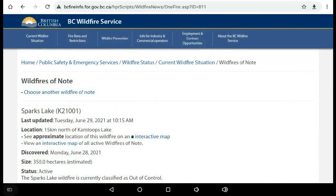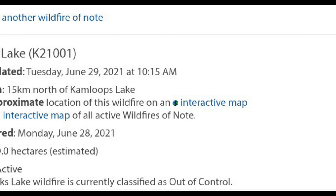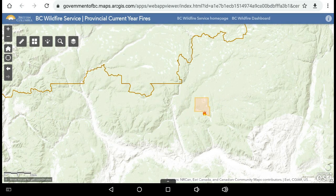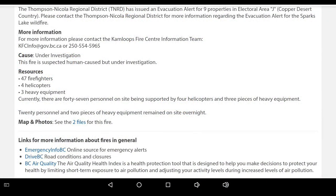The first place I go to is BC Wildfire Service's One Fire page to get updated information on this specific fire as well as any others in the province. They give a rundown of what's happening, how many crew are on board, and suspected causes of the fires — and this is where you'll get all the evacuation mapping. There's an area cordoned off under evacuation alert. There are 47 firefighters, 4 helicopters, 3 heavy equipment, and 20 firefighters and 2 pieces of heavy equipment staying overnight. Check back for updates on evacuation notices.